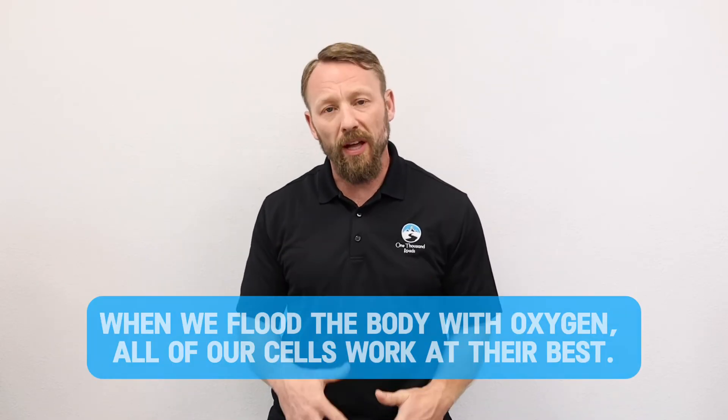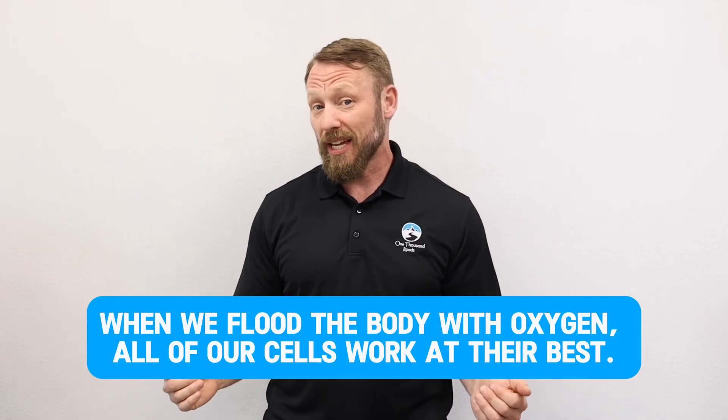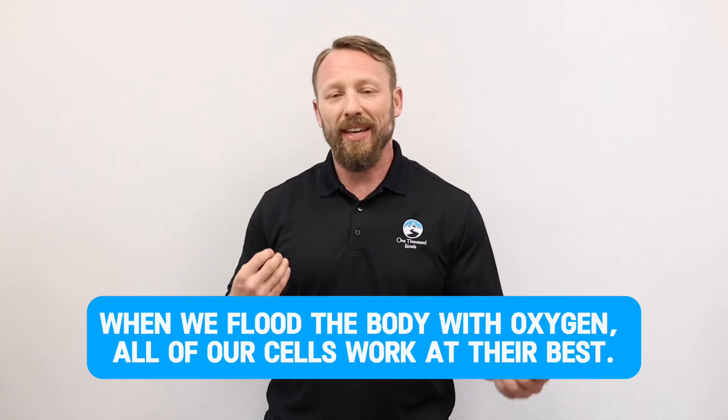Beyond directly affecting cancer, EWOT can also help with symptoms. Many people who have cancer are dealing with a lot of fatigue, and when using traditional treatments they may experience even more fatigue. Fatigue at its base is caused by lack of energy, and the gating factor to produce more energy in our bodies is oxygen. When we flood the body with oxygen, we feed all of our mitochondria the oxygen they need to optimize energy production, allowing all of our cells to work at their best.